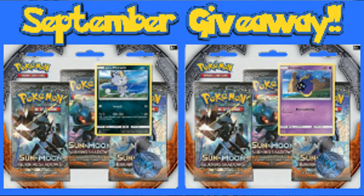From the month of September, we will be giving away 2, 3-pack blisters. You will get the Alolan Meowth and Cosmog blisters. If your comment is picked on a randomly selected video, good luck!